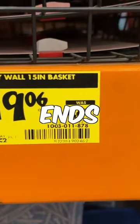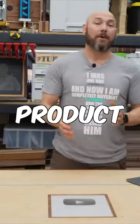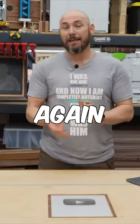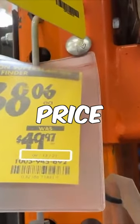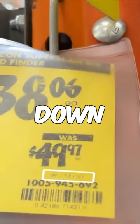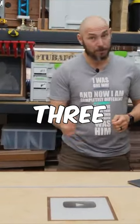If the price ends in $0.06 — so six cents — then that product will be lowered again within the next six weeks. You can actually look at a date on that price tag that tells you when it was marked down. Six weeks from that date, at six cents, it's going to be marked down again to three cents.